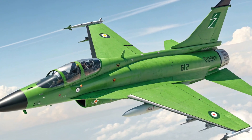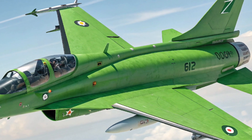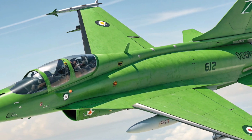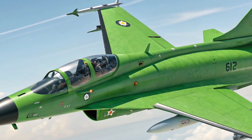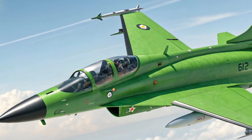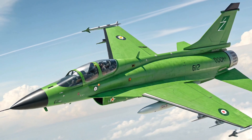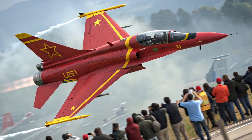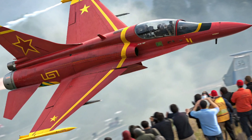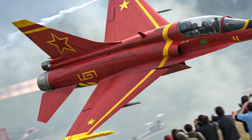The 2025 JF-17 is designed to carry a versatile set of weapons. It supports beyond visual range (BVR) missiles such as the PL-15, precision guided bombs, and air-to-surface missiles. The aircraft is suitable for air-to-air combat, ground attack, and anti-ship operations, making it a true multi-role fighter.